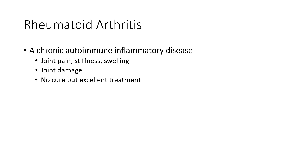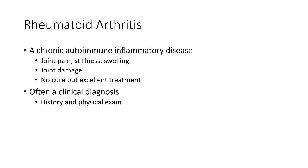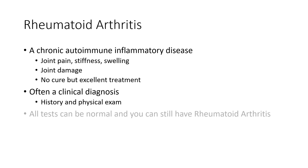While there is still no cure for rheumatoid arthritis, treatment is quite excellent, and remission is a very reasonable goal today. Rheumatoid arthritis is usually a clinical diagnosis. In other words, talking to patients, getting a good history, and doing a good physical exam are the most important parts of making a diagnosis.